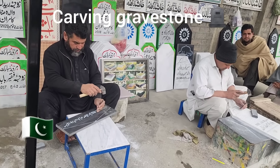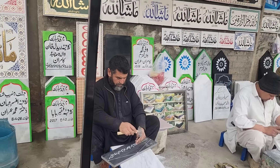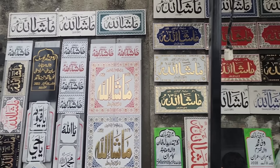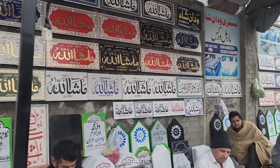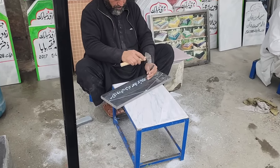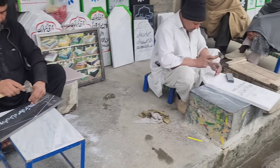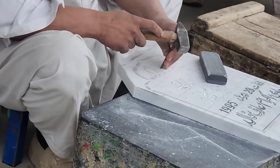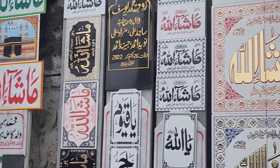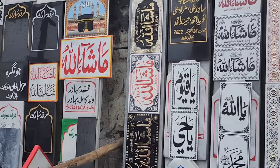These guys are making gravestones for people that died, and these are some of the designs — all done by hand. That's the Kaaba, and these are some words on it.